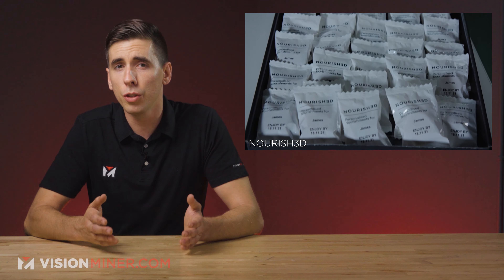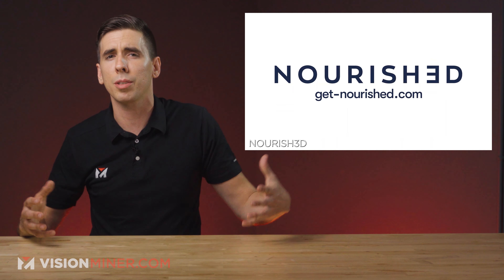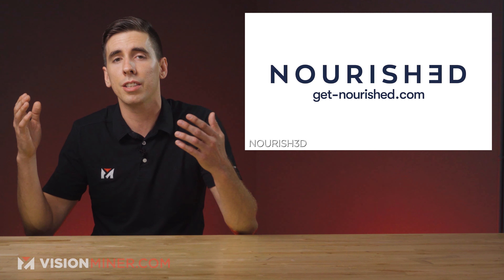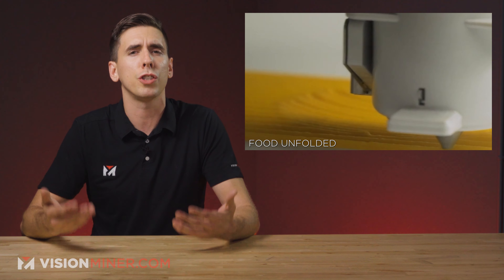If you want to learn more about 3D printed food, we have an entire video talking about the state of the industry, how it all works, and some of the most prominent solutions out there in the market right now, which we've linked in the description below. What do you think about 3D printed vitamins or 3D printed food in general? Leave your thoughts in the comment section down below.